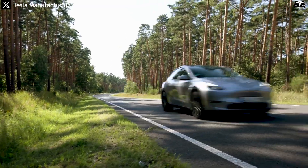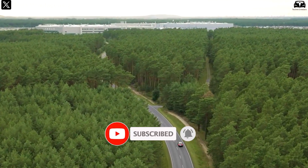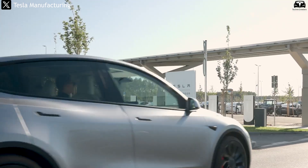Once again, please help us reach 4,400 subscribers. This is important for us to stay motivated. Thank you.